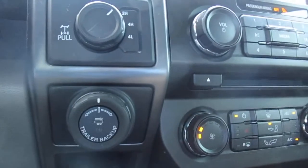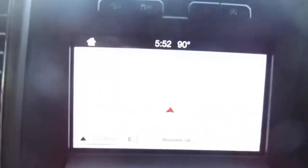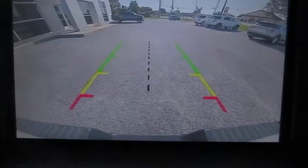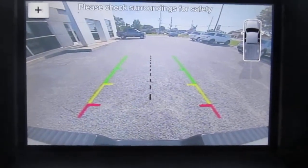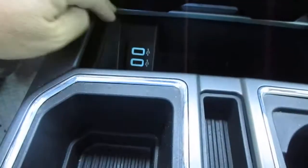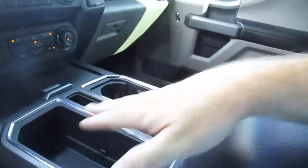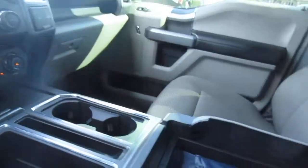Below that you have the optional trailer backup system, which is great. A nice large nav screen with a backup camera and rear parking aid. Below that is your climate control. A little slide-away storage area with twin USB ports in it, and a nice console with cup holders, molded-in storage areas, plus tons of storage in the console itself.